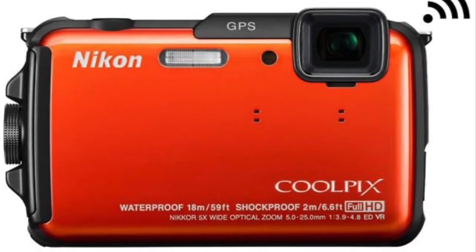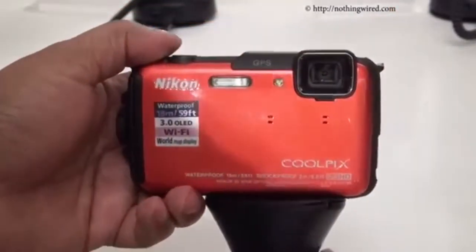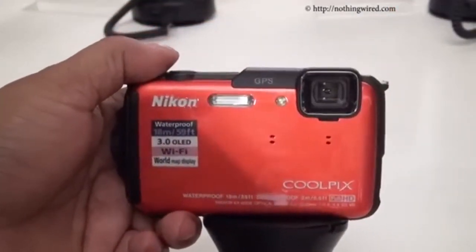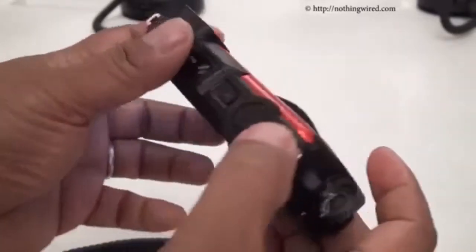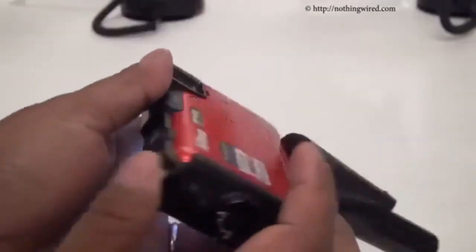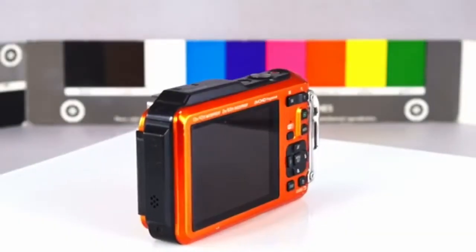Number 3: Nikon Coolpix AW110. Have a little extra cash to invest? The Nikon Coolpix serves a very similar function as the PowerShot in that it's a camera perfect for the true outdoor adventurer. But when it comes to image quality and extra features, the Nikon earns the bragging rights without costing too much extra.